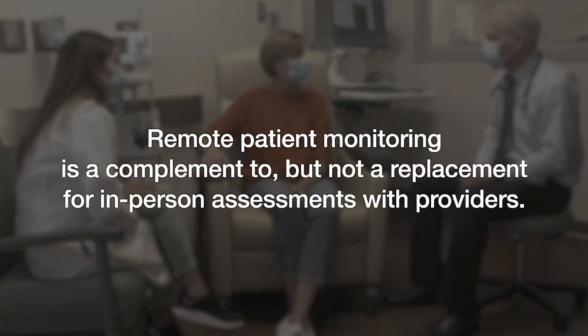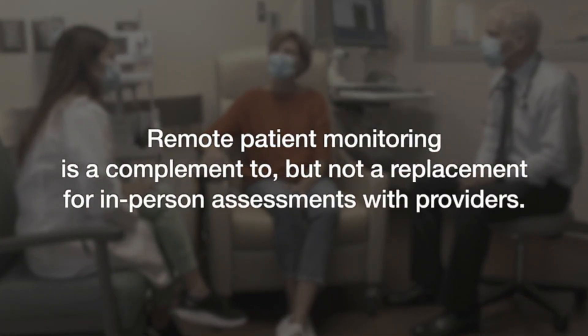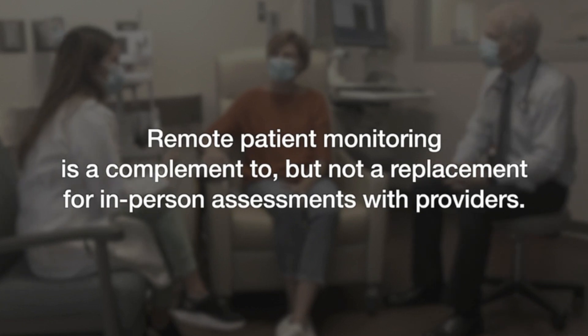Despite the program's success, remote patient monitoring is a complement to, but not a replacement for, in-person assessments with providers.